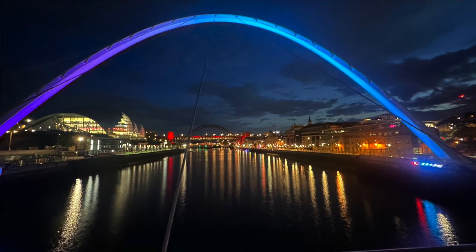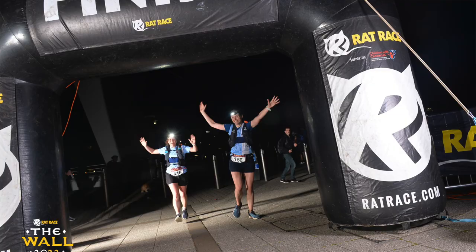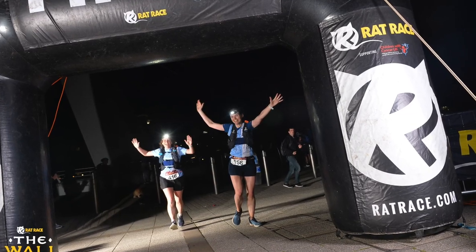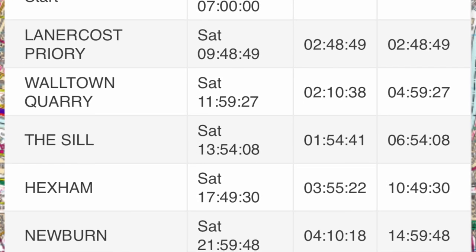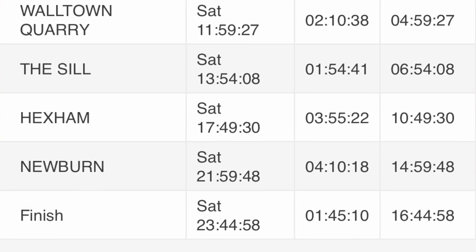We crossed the line in about 16 and three-quarter hours, so we'd got there before midnight which is what we were really hoping for. We managed to finish I think 22nd and 23rd female out of 80-something.